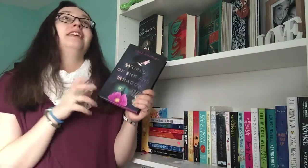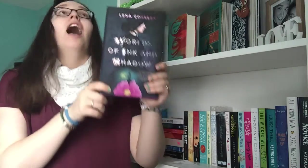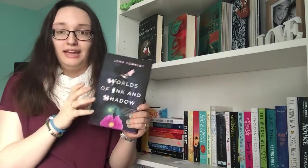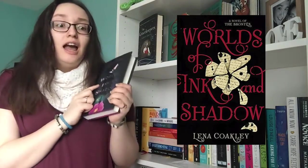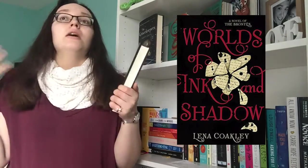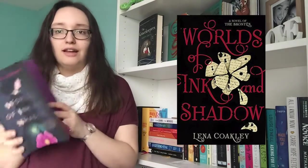I normally find that Americans tend to have nicer editions of books, especially hardbacks, so I was really excited to get an American edition. I'm not going to lie — it is horrible compared to the British one. I'll put a photo up here; tell me in the comments if you prefer the American cover or the British cover. I have a big thing against people on the front of covers, so I definitely prefer the UK edition.